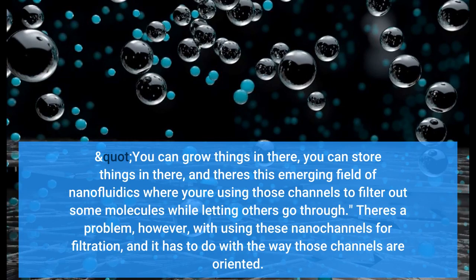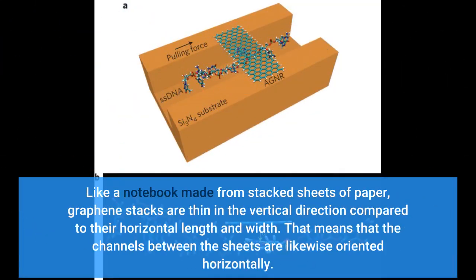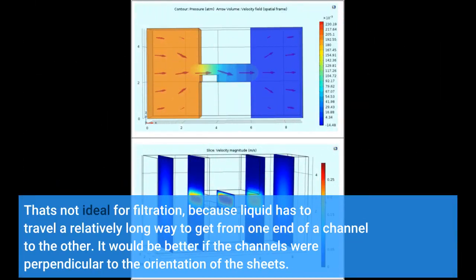There is a problem, however, with using these nanocannels for filtration. Like a notebook made from stacked sheets of paper, graphene stacks are thin in the vertical direction compared to their horizontal length and width. That means that the channels between the sheets are likewise oriented horizontally. That's not ideal for filtration, because liquid has to travel a relatively long way to get from one end of a channel to the other.